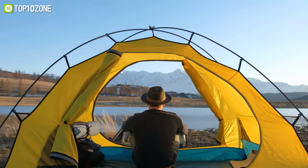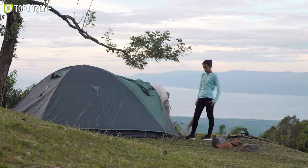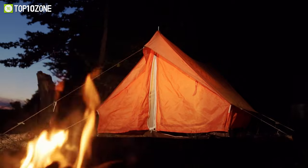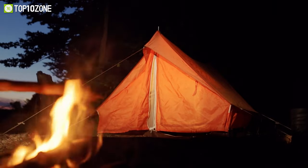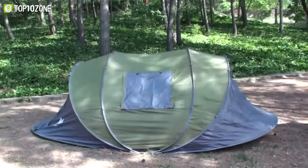Whether you are an avid camper, a seasonal holiday maker, or simply love being outside, a tent is an absolute must-have. However, since traditional tents cost a lot of time and effort to pitch, a pop-up tent comes into play, which you can set up within a few minutes.